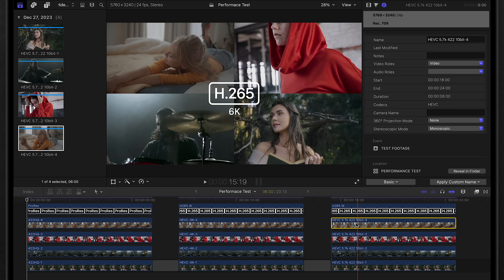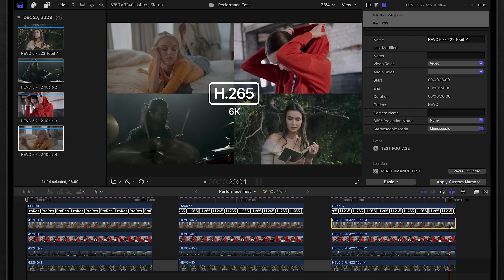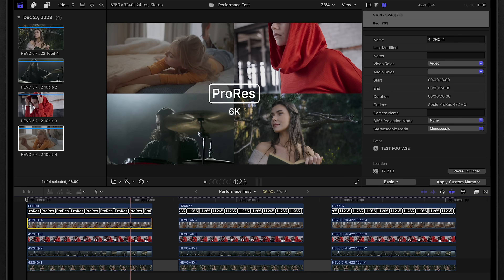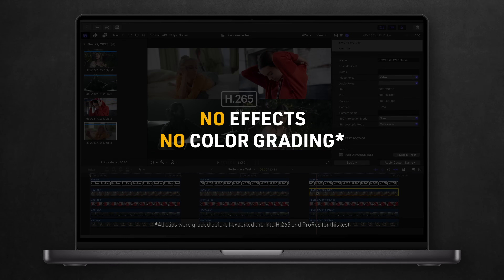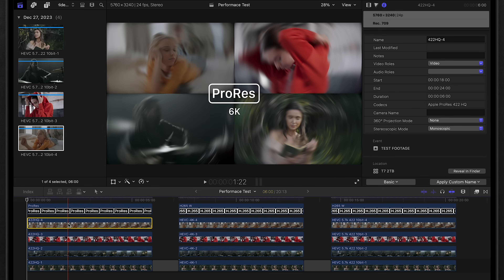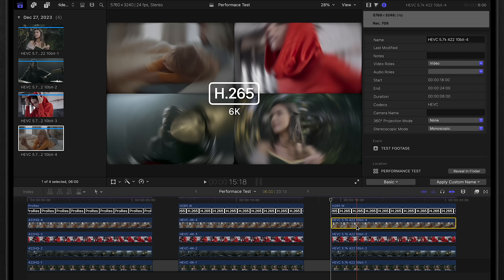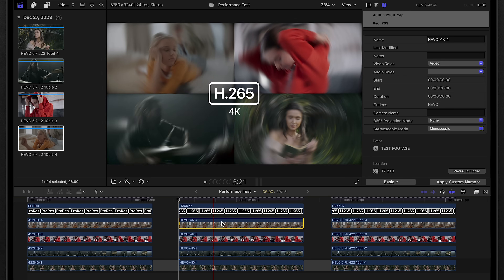I'm trying to show the breaking point of H.265 and the massive difference in editing performance compared to ProRes. Keep in mind, everything here has no effects or color grading applied. So anything you add will make what's already bad, worse. Pushing ProRes to its breaking point by adding a radial blur effect, 6K ProRes exceeded expectations with barely any impact. Of course 6K H.265 is clinically dead and unusable, and 4K is more sluggish — borderline manageable, but not anywhere close to ProRes 6K.